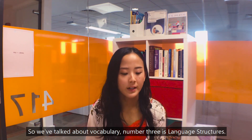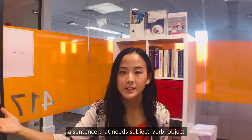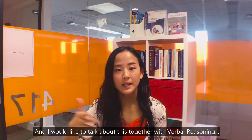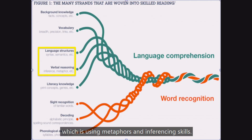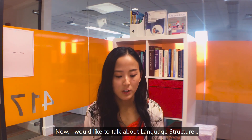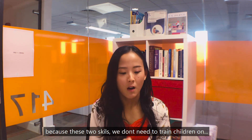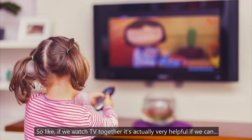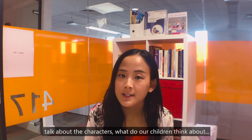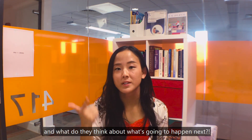So that covers vocabulary. Number three is language structure — it's important for children to learn that a sentence needs a subject, verb, and object. I'd like to discuss this together with verbal reasoning, which involves using metaphors and inferencing skills. These two skills don't need to be trained only through reading books. For example, if we watch TV together, it's very helpful to talk about the characters — what do our children think the characters are feeling, and what do they think is going to happen next?